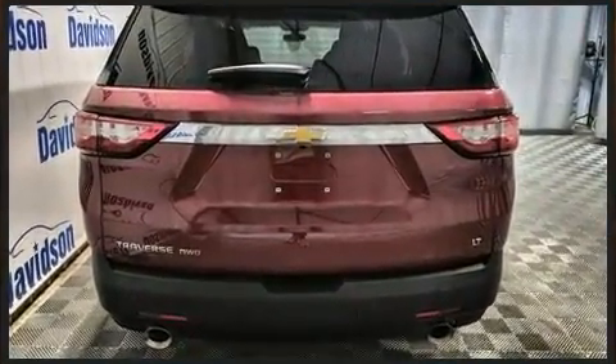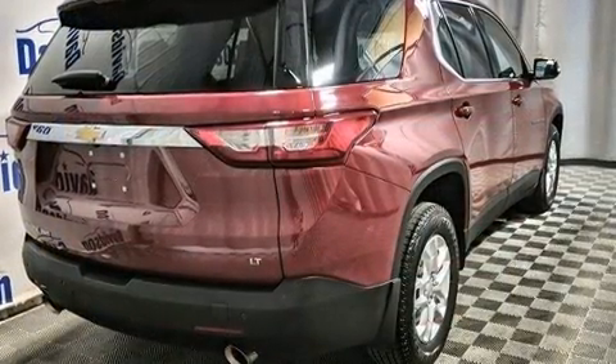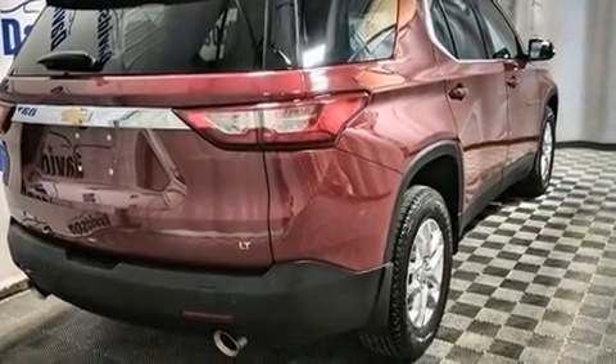Under the hood, you'll find a six-cylinder engine with more than 300 horsepower. And for added security, Dynamic Stability Control supplements the drivetrain.